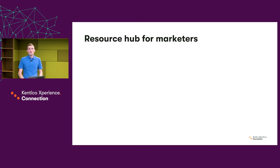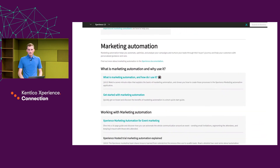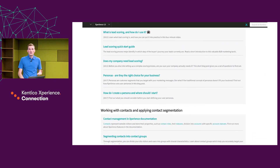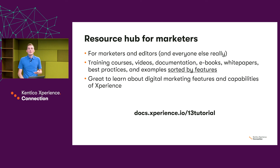Next is the Resource Hub for marketers and editors — a new addition to our tutorial offering. The Resource Hub is primarily aimed at marketers and editors, but it's essentially for anyone eager to learn about all the features of Experience. It consists of training courses, videos, documentation, e-books, white papers and more, sorted by features. This means that if you want to learn about email marketing, you just find the dedicated section and everything is summed up there about each particular feature.